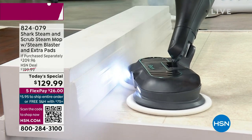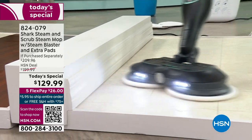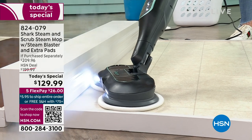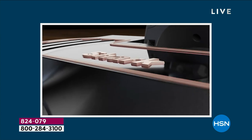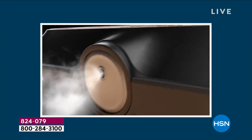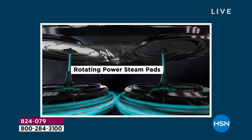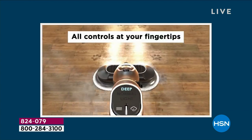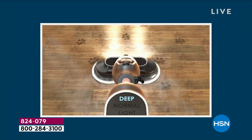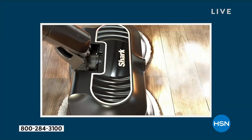That is the new steam blast technology. Maybe you're thinking, 'I have a Shark steam mop' — you don't have this one. This is the newest one, and Shark is the top leader in floor care. If you want a steam mop that scrubs and steam blasts, you've got to get this from Shark. We're giving you four pads in all, and each pad rotates, delivering 150 scrubs per minute.